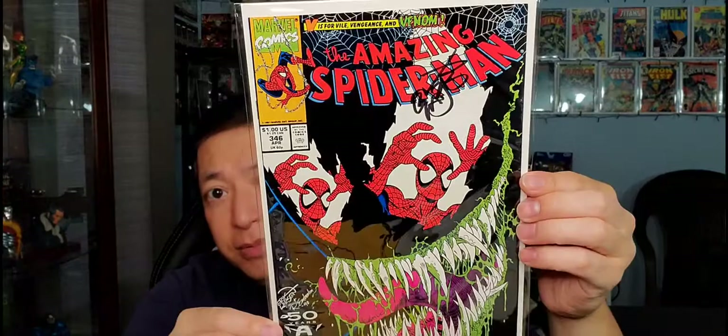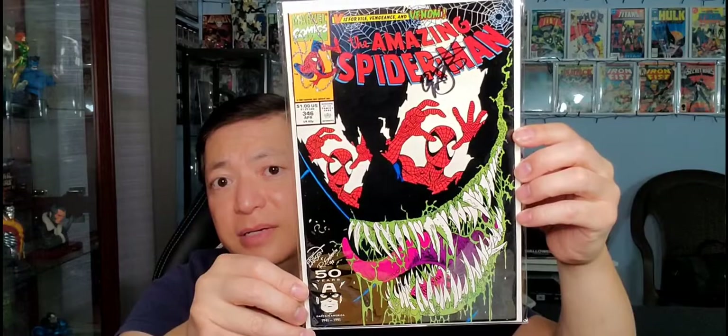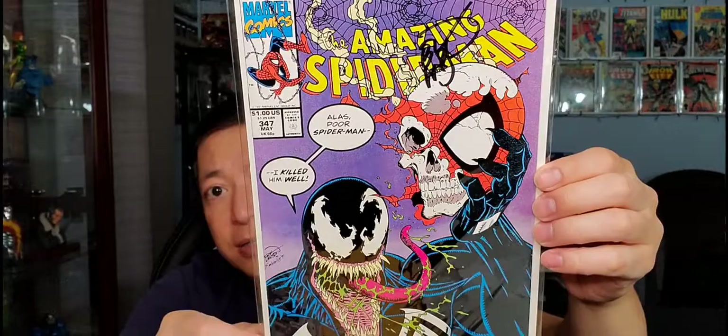This is issue #346 — a classic Venom cover I really love. It's Venom's head with Spider-Man reflected in his eyes, tongue sticking out with green ooze coming from his mouth. Also autographed by Eric Larsen. Very nice cover.